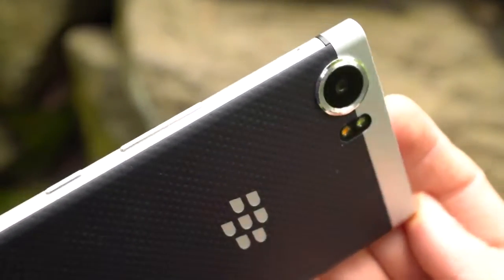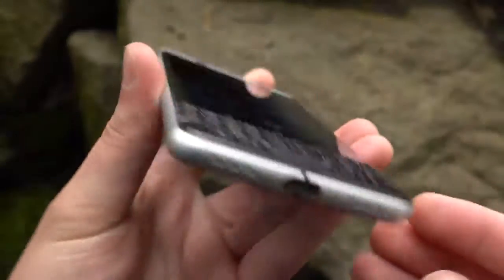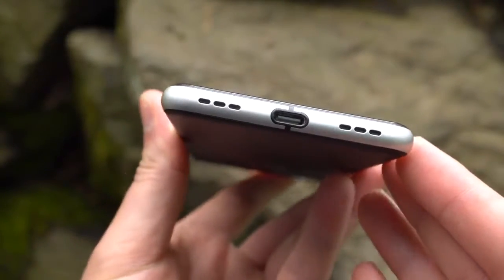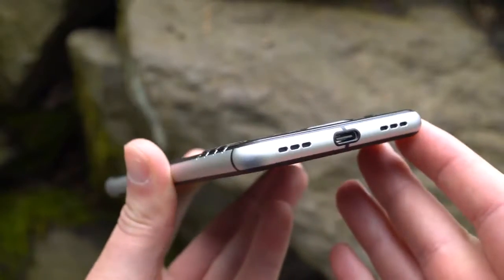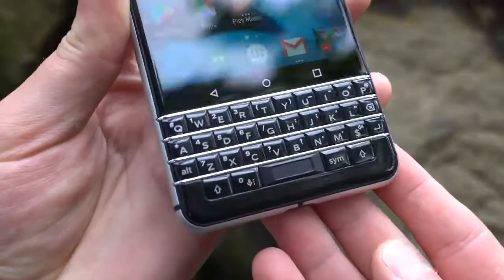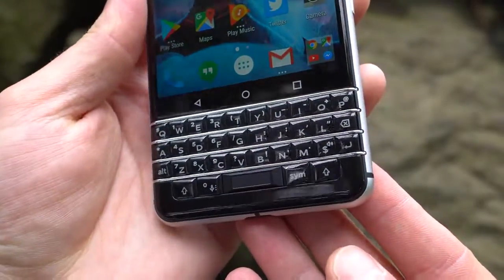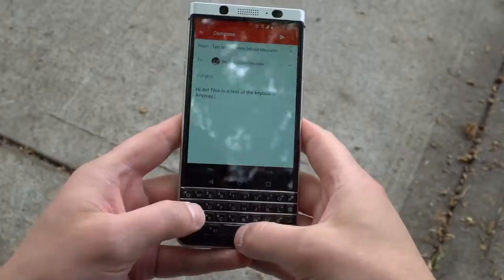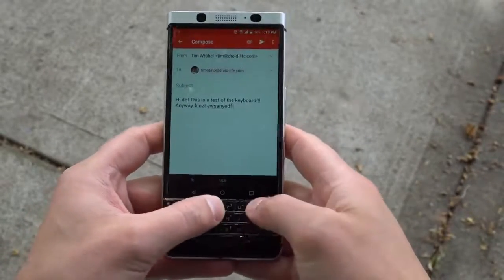Considering the specifications, this phone is obviously not made to compete with flagships from Samsung or LG, but instead is made for what seems to be a niche of users who really just missed the look and feel of old BlackBerry devices. You can probably guess, but the built-in keyboard is the big selling point of the KeyOne. If you don't want a physical keyboard, you're probably not very interested in this device. However, if you miss the old days of clicking away on your QWERTY, then the KeyOne might be a treat for you.